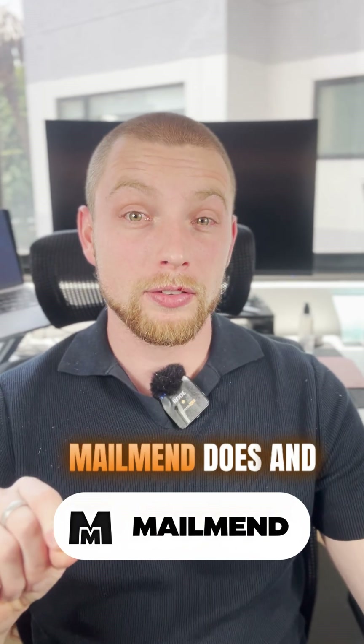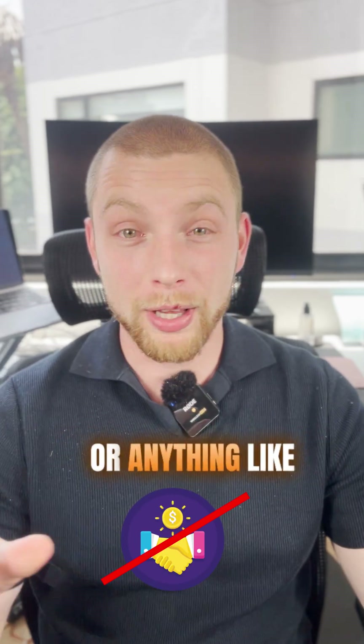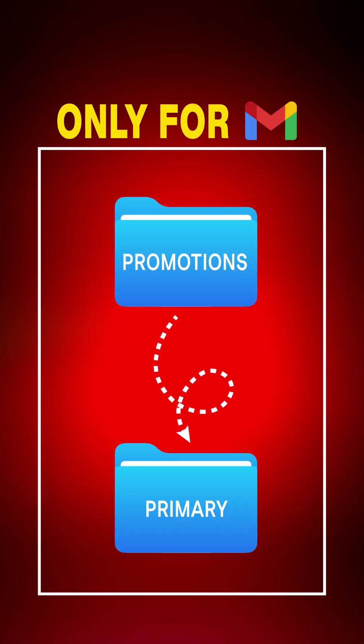What MailMend does — and by the way, they're not sponsoring this or anything like that, I just got on a call with them, I was interested in the product — they put a code into your email which essentially pushes your email from the promotions folder, only for Gmail accounts, into the primary folder.